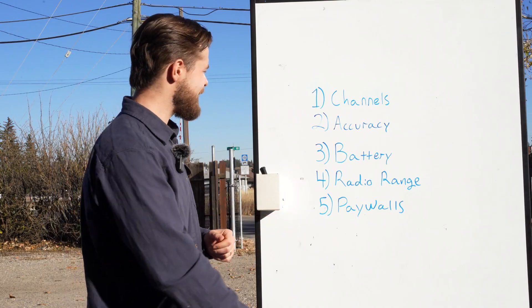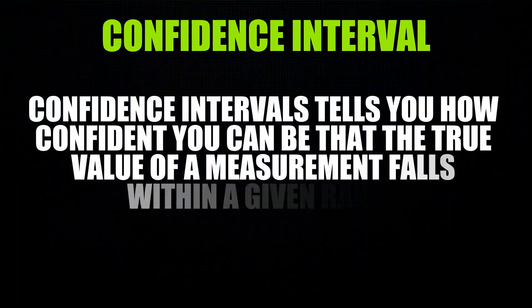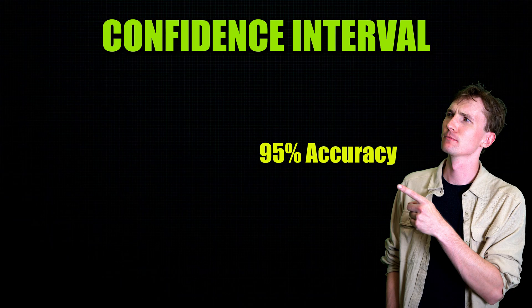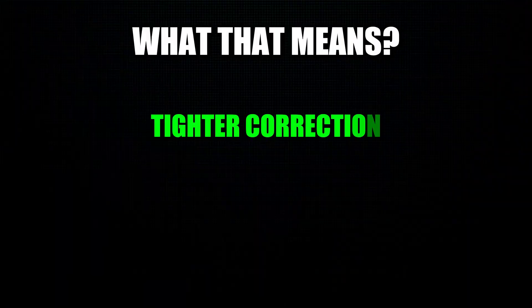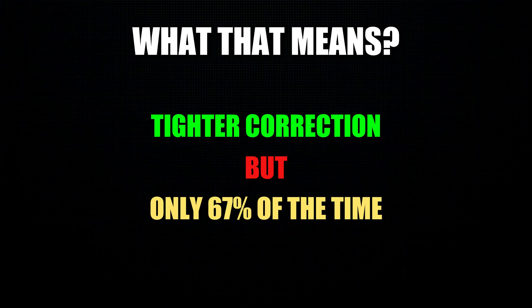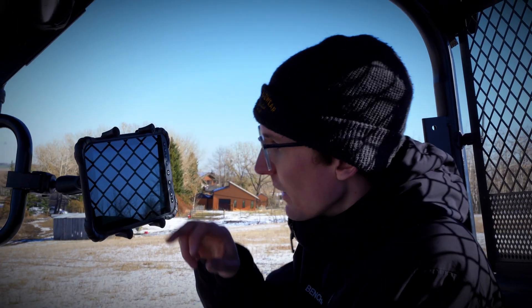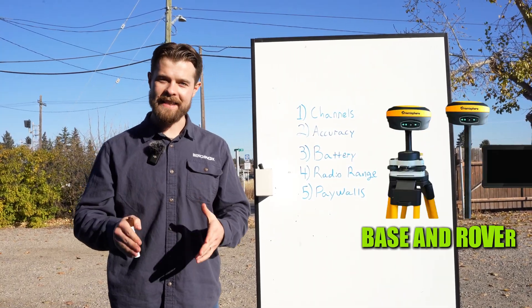The next thing we want to talk about is accuracy. When you're reporting your accuracy, your confidence interval is allowed to change. Some manufacturers will go 95% accuracy, and then some will go to a 67% confidence interval. What that means is you can have a tighter correction — say a couple of millimeters — but it's only 67% of the time that you're going to get that result. Where if you have one that says 95%, that's actually a more valuable statistic for you, the end user.